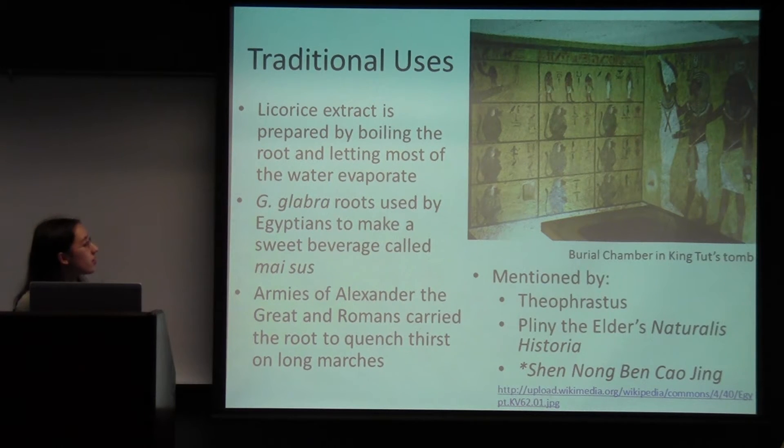It was found that in ancient Egyptian tombs, such as that of King Tut, you can find the roots of G. glabra. It was used by the Egyptians to make a sweet beverage, and this beverage is still made today to honor the pharaohs. In the past it was stored in the tombs so that the pharaoh could make it in the afterlife. The armies of Alexander the Great and the Romans used to carry the root to quench their thirst on long marches if they didn't have enough water.